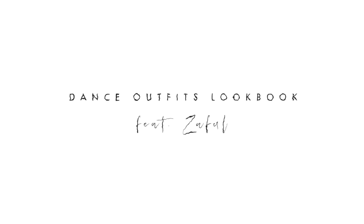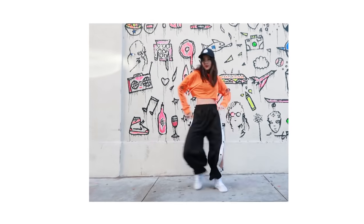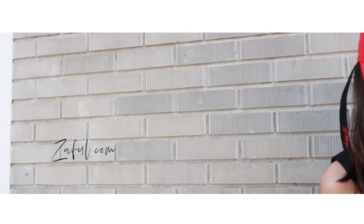Hey everyone, it's Suzy here. Today I'm gonna show you 5 different outfit ideas for dancing, since I do dance covers a lot. This video is sponsored by Zafo.com — please watch till the end to find out information about the huge sale that's going on on Zafo.com. And let's get started.